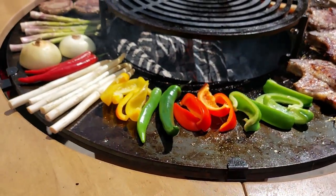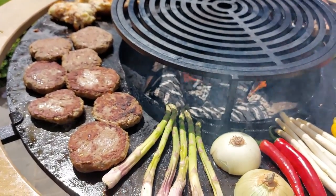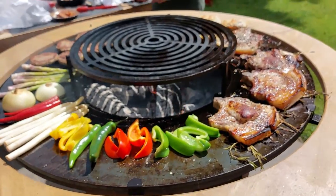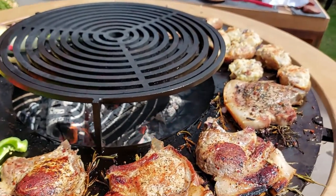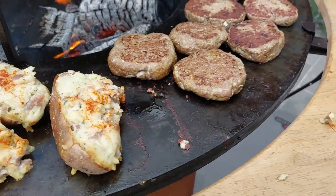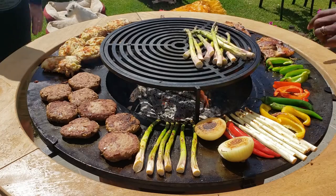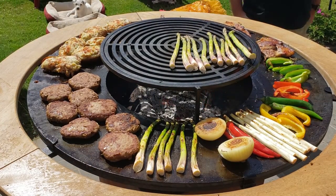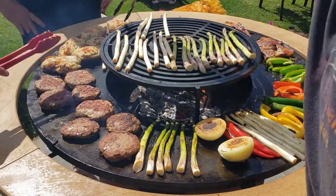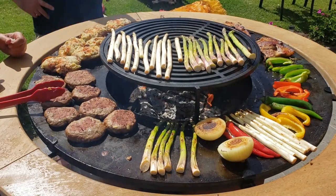We got those pork chops sitting on top of that rosemary, all of our veggies, the asparagus, the onions, the chilies, and the burgers. This was one of the most fun cooks I've had since I've been in Belgium, and probably even before that. Look at those potatoes. Now we got the rest of our asparagus and some other veggies going right on top of the Ophir grill plate over direct heat, getting those cooked really fast since we are wrapping up our cook.